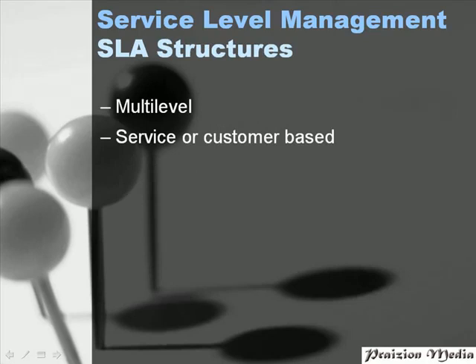SLA structures: the way an SLA is structured really depends on the organization, but there are two basic structures — the multi-level structure and the service or customer-based structure. The multi-level structure can be divided into three. The corporate level addresses all of the generic service level management issues relevant to every customer throughout the organization.